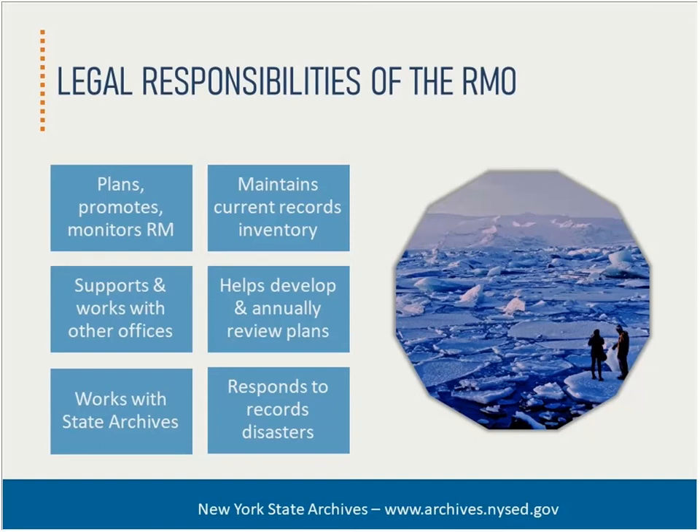The RMO also works with the state archives and serves as the main liaison with us. The RMO should also maintain a current records inventory, which is important for locating records, identifying problems, allocating resources, and developing an overall program plan.